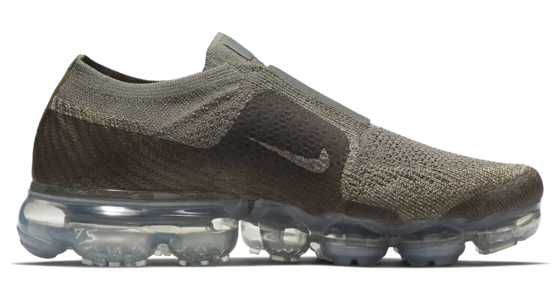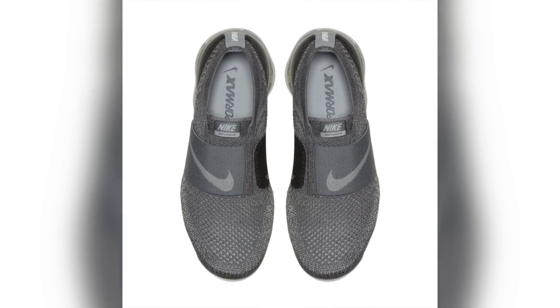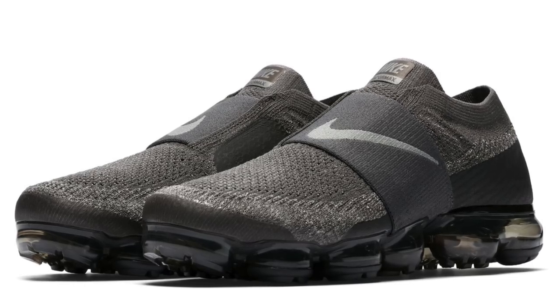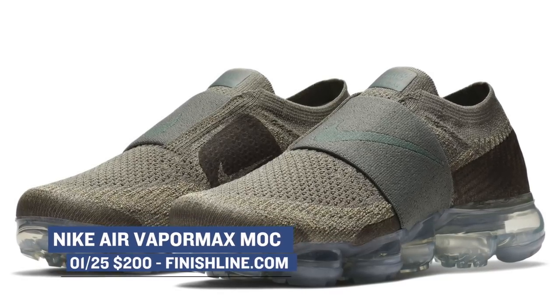Keeping the Vapor Max as the shoe of choice, Nike is also dropping the Flyknit Mach version of the shoe. This is the version that removes the laces, and they will be dropping in at least three different colorways — Midnight Fog, Cool Gray, and Dark Suckle as well. Those will cost you $200 over at Finish Line.